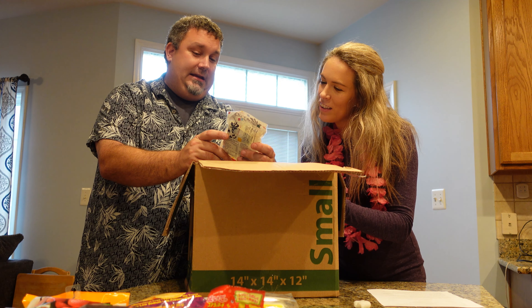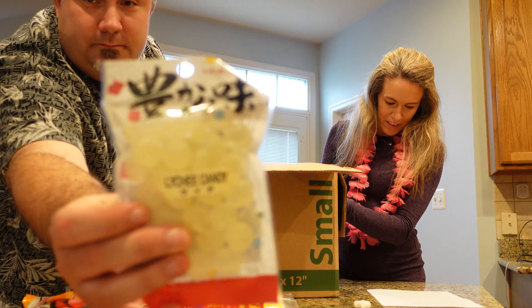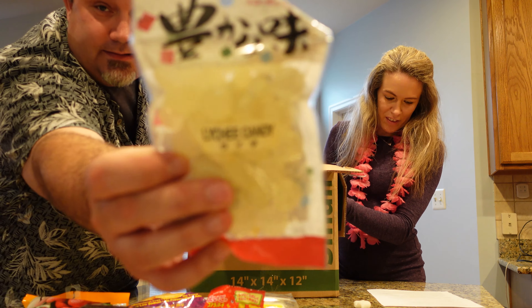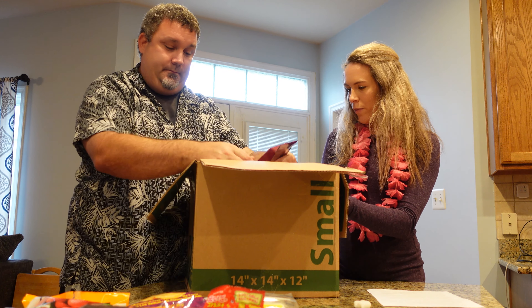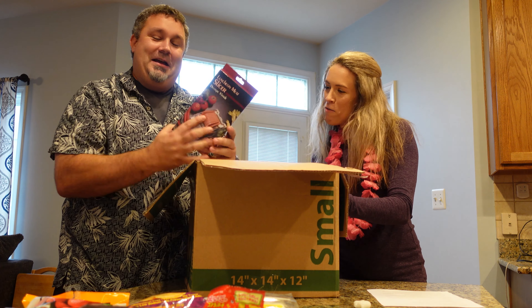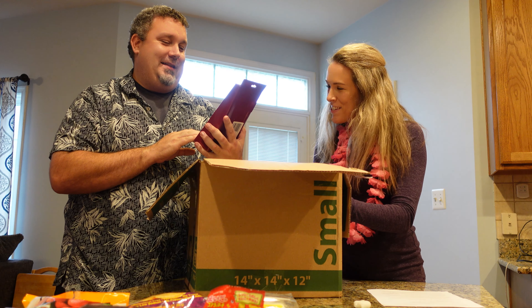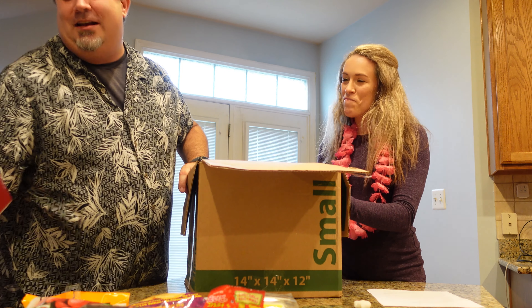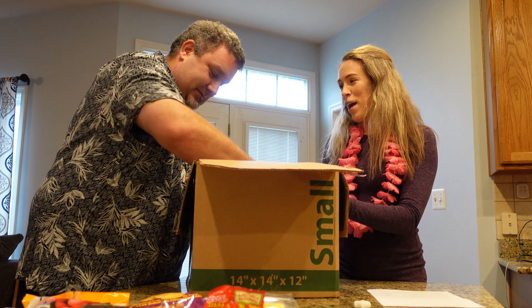Lychee candy! Lychee candy. Accessories — now we can cut our spam. That's hilarious. With this spam slicer. It is a meat slicer — a spam slicer. Okay, for all the spam that we eat.